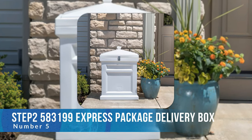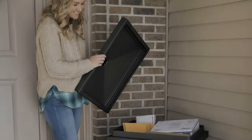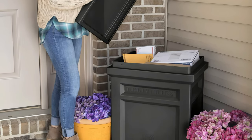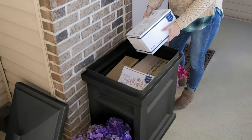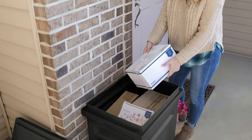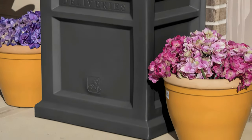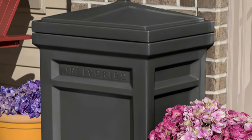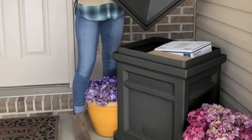Number five: Step Two 583199 Express Package Delivery Box. At 23 by 18 by 31 inches, the Step Two is an affordable and spacious delivery box that fits on most conventional front porch stoops. It's a pretty simple design with plastic construction that's weatherproof and able to keep your packages dry in the snow and rain. We really appreciate the stylish yet discreet design that doesn't draw attention. Although this box doesn't have a locking mechanism, the fact that you have to approach the box and lift the lid to see inside is a huge deterrent for a nosy neighbor or thief.